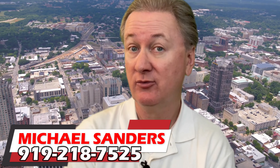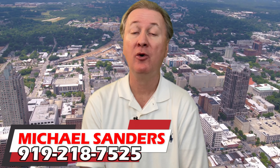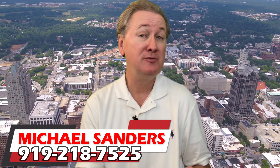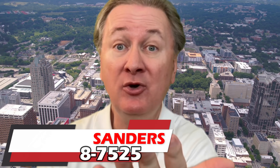Hey guys, I'm Michael Sanders with the Mike Sanders team at Remax United in Raleigh, North Carolina, your native Raleigh realtor. If you're considering either buying or selling a Raleigh area home, then definitely give me a call, shoot me a text or an email. Don't make a huge mistake — get Mike and get moved.